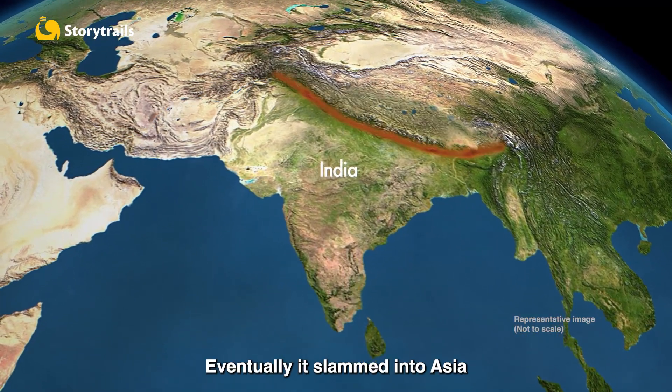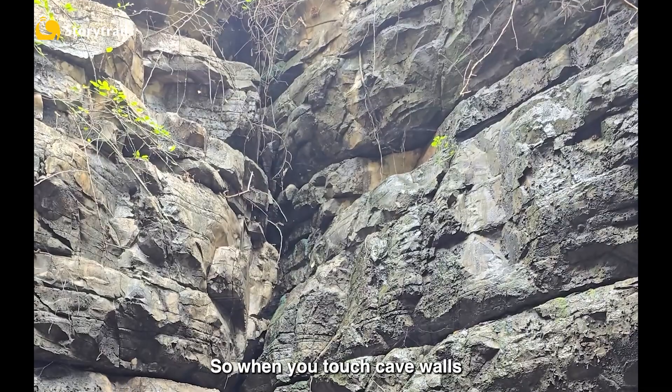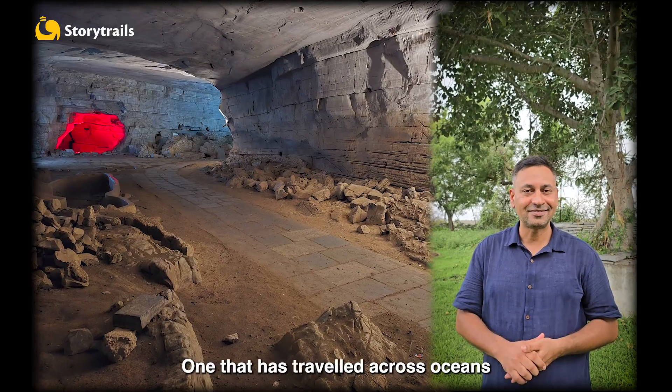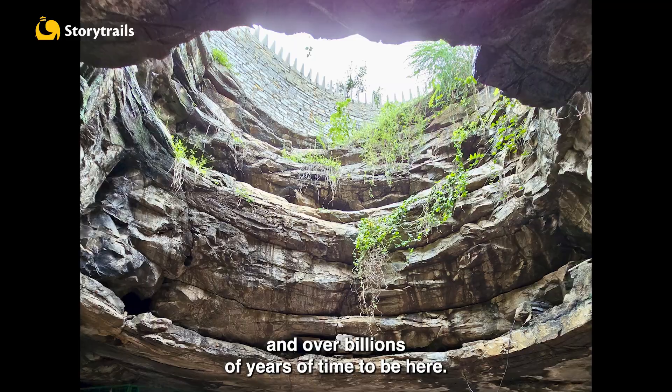Eventually, it slammed into Asia about 50 million years ago, raising the Himalayas. So when you touch these cave walls, know that they sit on a foundation that was forged during Earth's earliest years — one that has travelled across oceans and over billions of years of time to be here.